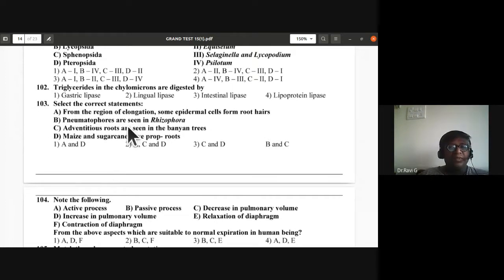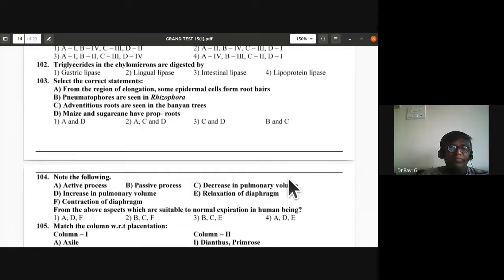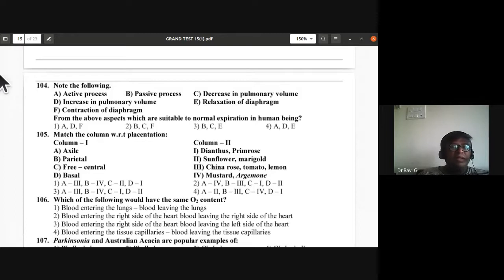Question 103: Root hairs are found at the region of maturation, not elongation — that statement is wrong. Pneumatophores are seen in Rhizophora (correct). Adventitious roots are seen in banyan trees as prop roots. Maize and sugarcane have stilt roots, not prop roots. So B and C are correct; A and D are incorrect statements.